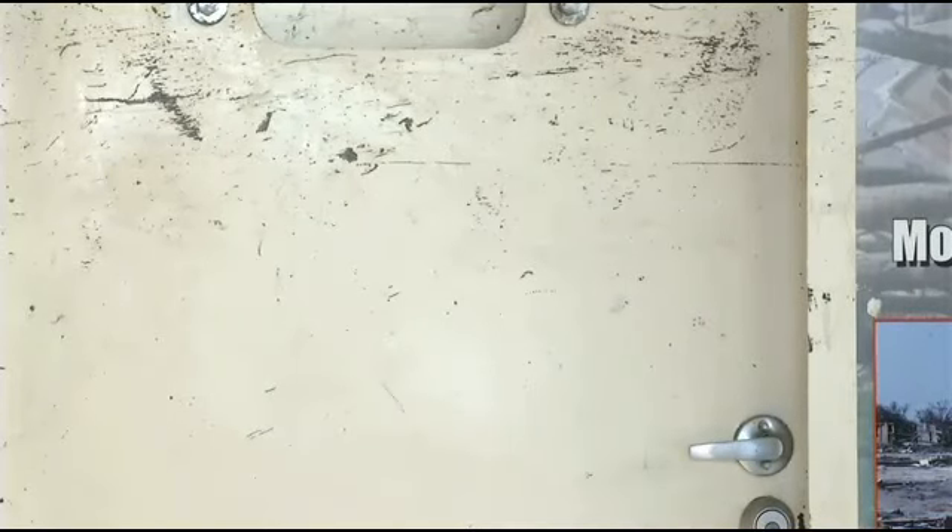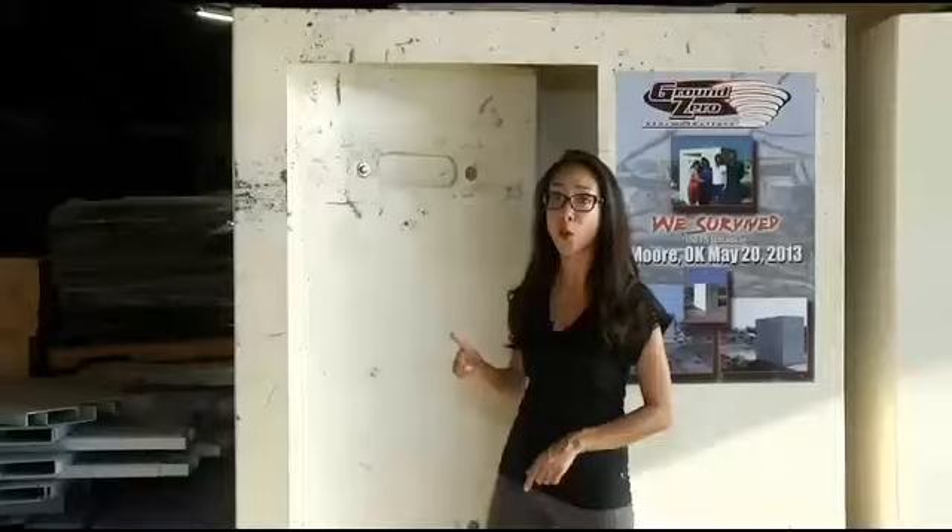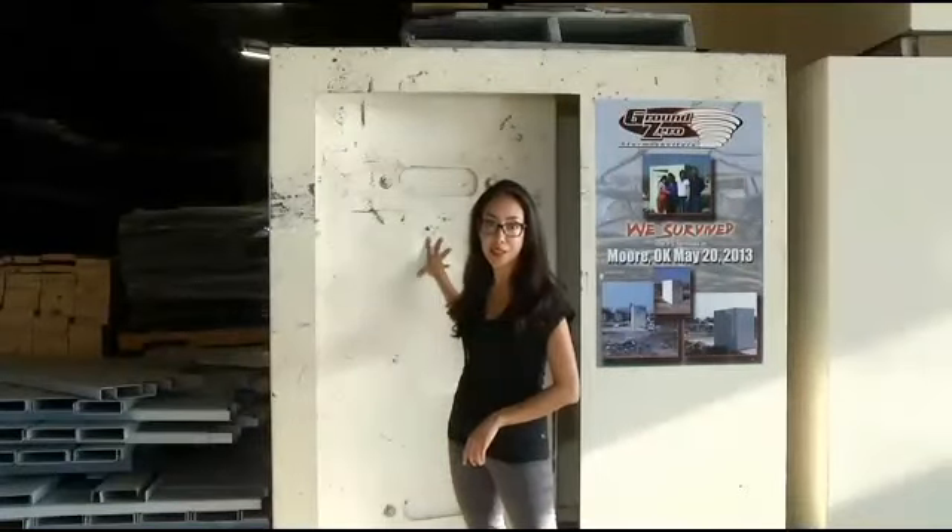They actually used a door that you could pick up at a hardware store. It was a metal door, but it was a metal door for a metal building, not for a safe room. Now a safe room, when installed and built properly, can withstand even the strongest of storms. This one came right out of the May 20th tornado, and it stood up, only having a few scratches in the paint.